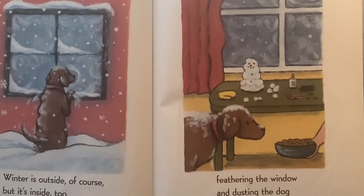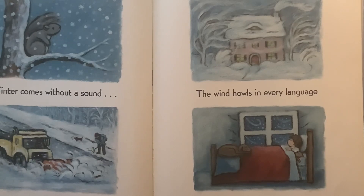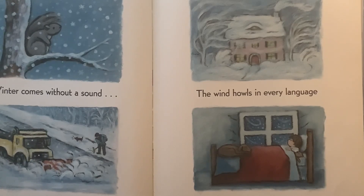Winter is outside, of course, but it's inside, too. Feathering the window, and dusting the dog, and sitting on the table. Winter comes without a sound, and it comes with many. The wind howls in every language, and the windows rattle.